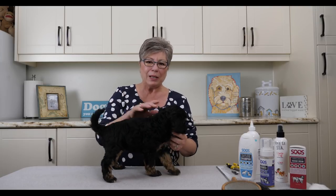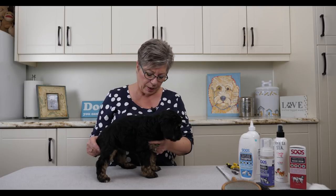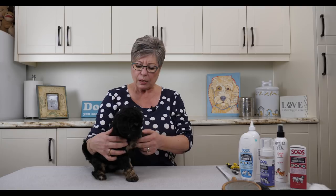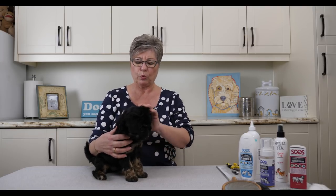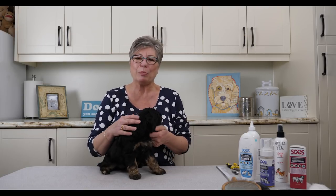Here we are with Gray collar girl as our little demo puppy for basic grooming. Sometimes people are really afraid of what they need to do to keep their puppy clean. When you get your puppy she's going to come home all nicely groomed and bathed, and you want to try to avoid bathing her for as long as possible. Don't give them a bath every week because it dries their skin out. With a puppy you want to try to avoid a full bath for at least a couple of months. They won't need to go to the groomer for coat trimming for at least four to six months.